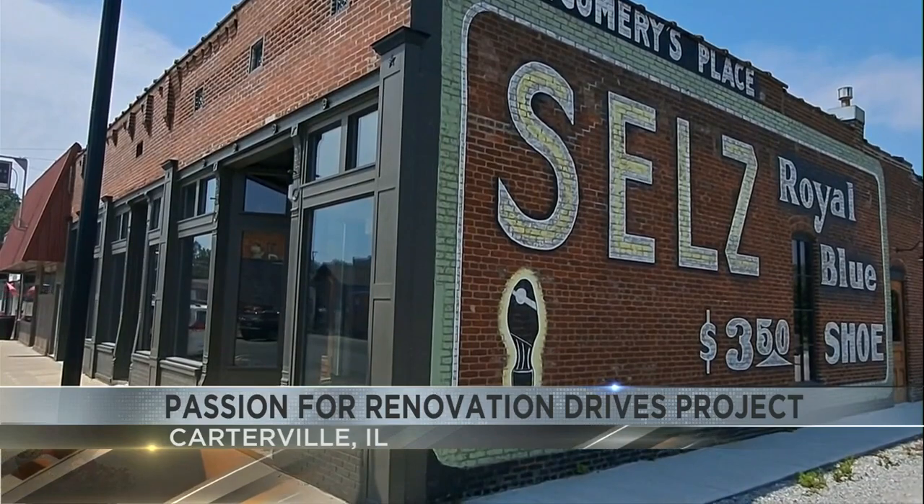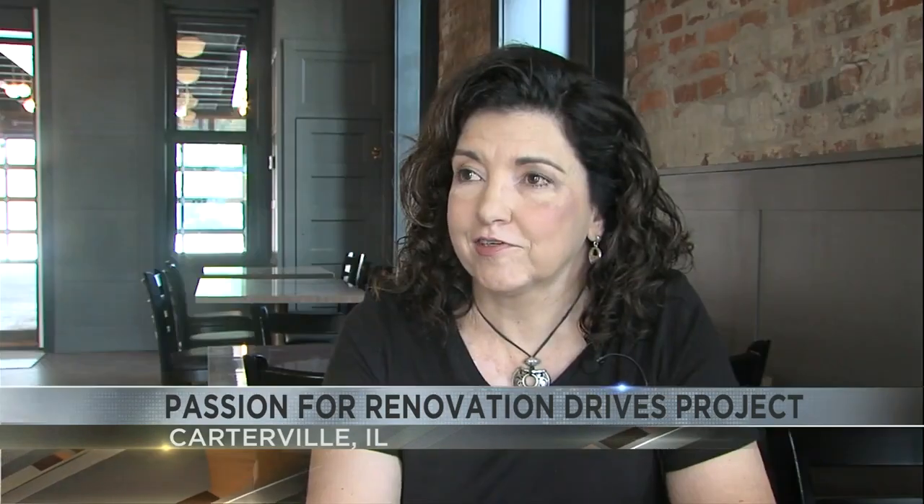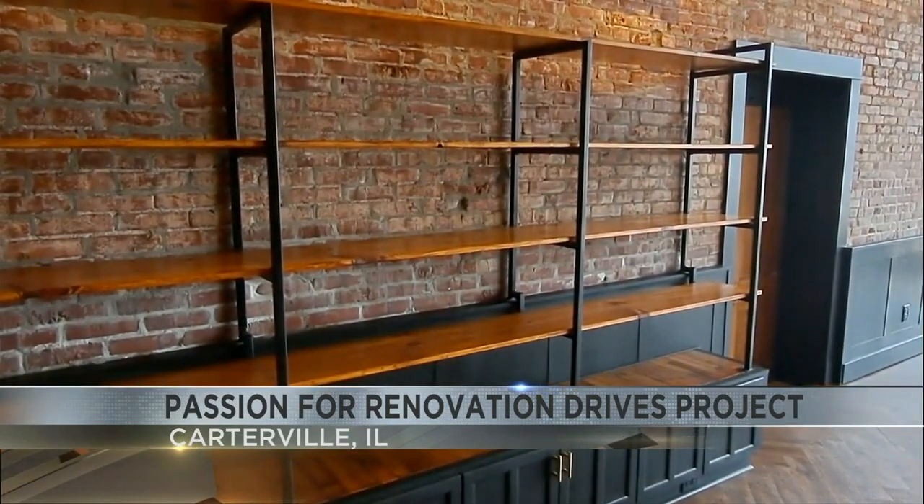Originally, I think, it was Montgomery's Place — it's painted on the side of the building — and that was a tavern back in the day that had a monkey with a pump organ and a tin cup and would go up to the city well to drive up business, according to the first history book.